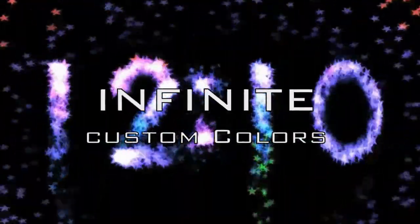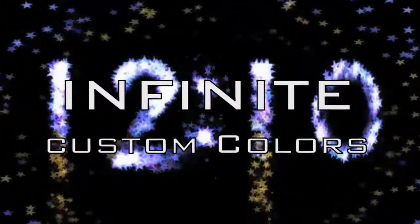Customize the look and feel with five different particle effects, ten preset colors, and an infinite variety of custom colors that you can create and share with your friends.